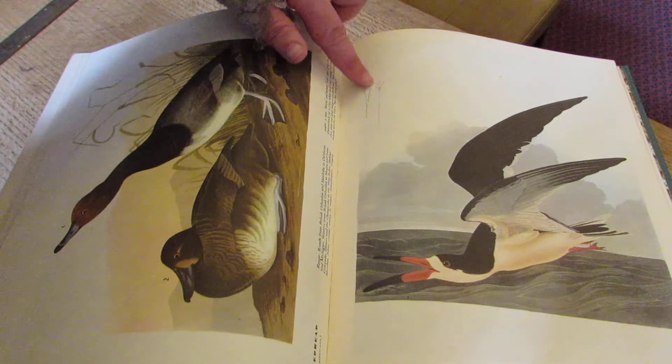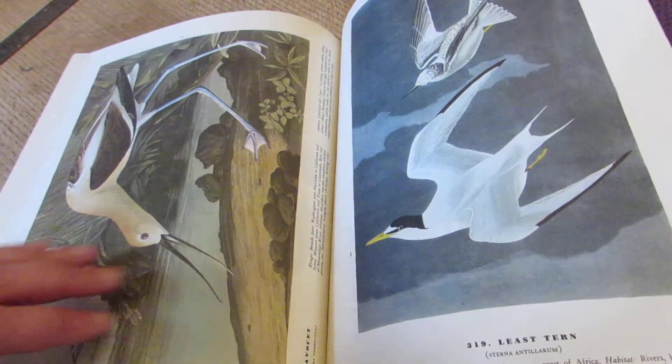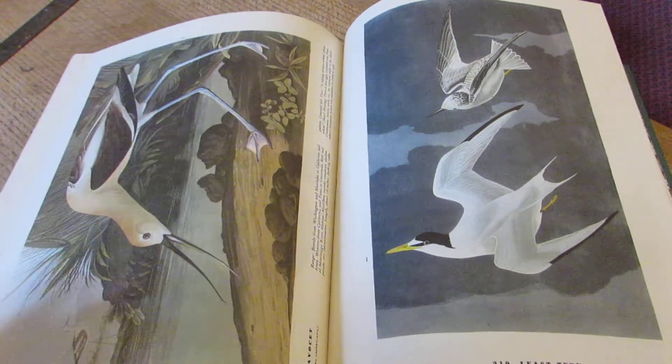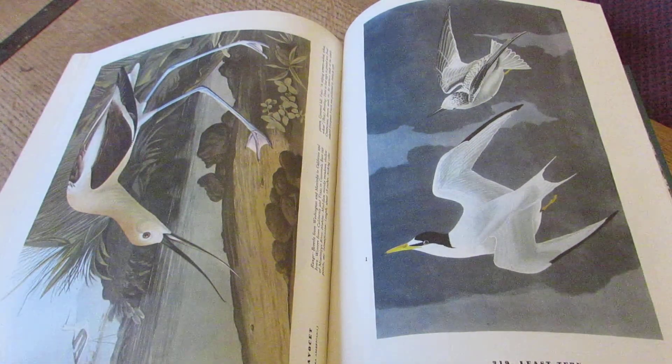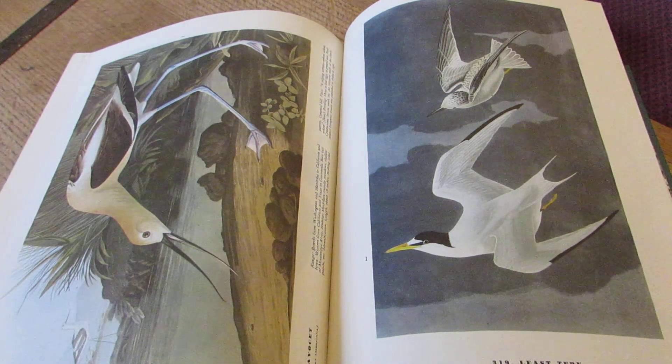Some little sketches here at the side. Just a wonderful, wonderful book. Another in our series of books as artefacts — this is the one. Thank you.